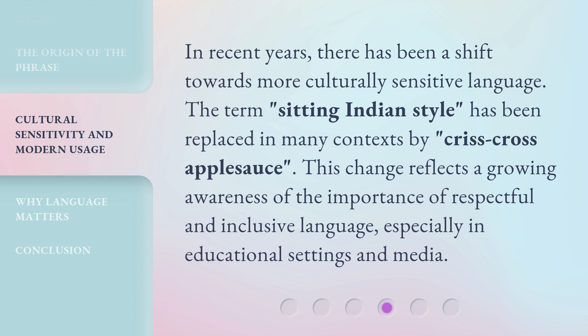In recent years, there has been a shift towards more culturally sensitive language. The term 'Sitting Indian Style' has been replaced in many contexts by 'criss-cross applesauce.' This change reflects a growing awareness of the importance of respectful and inclusive language, especially in educational settings and media.